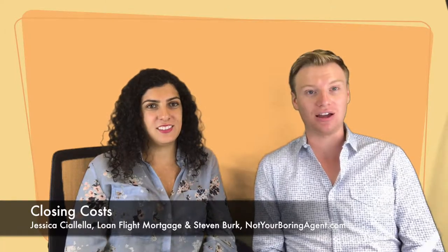Hi everyone, I'm Stephen Burke, NotYourBoringAgent.com. And I'm Jessica Cialella, Mortgage Loan Officer with Loan Flight Home Loans here in Tampa. Today we're going to be talking about closing costs, a closing disclosure, and who pays for what.